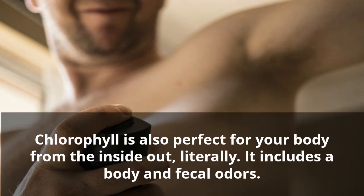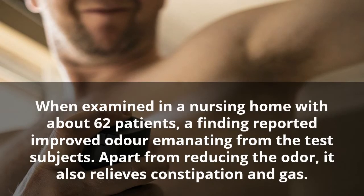Ten: Control Body Odor. Chlorophyll is also perfect for your body from the inside out — literally. It reduces body and fecal odors. When examined in a nursing home with about 62 patients, a finding reported improved odor emanating from the test subjects. Apart from reducing odor, it also relieves constipation and gas.